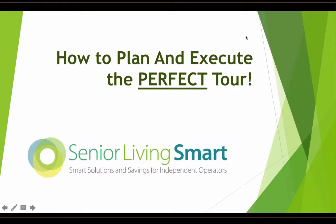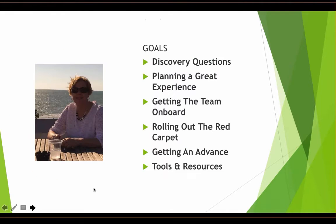Good day everyone and welcome to today's webinar, How to Plan and Execute the Perfect Tour. The webinar presentation will be 30 minutes followed by a Q&A session brought to you by Senior Living Smart. I would now like to introduce our presenter, Debbie Howard, CEO of Senior Living Smart.